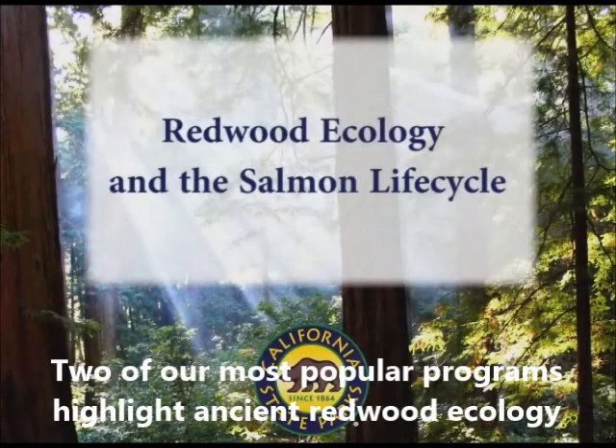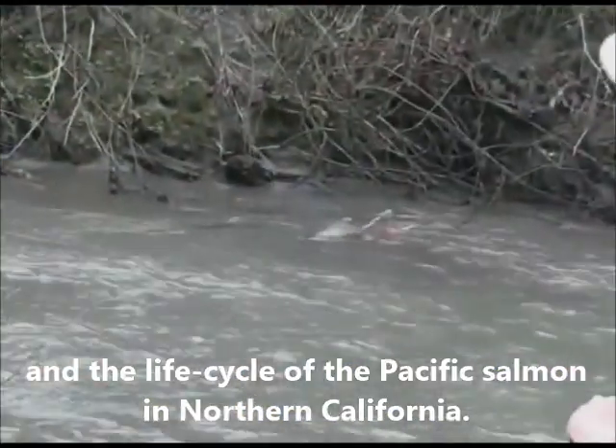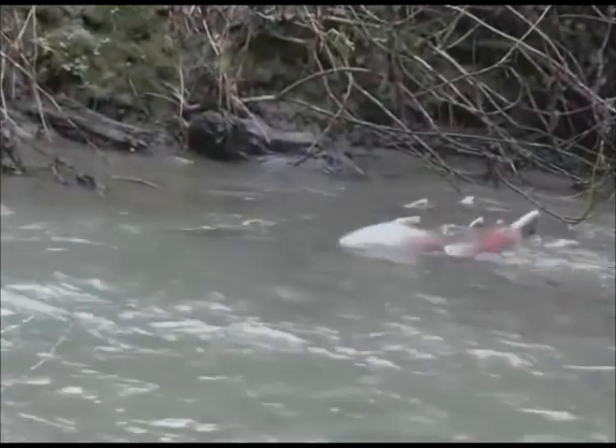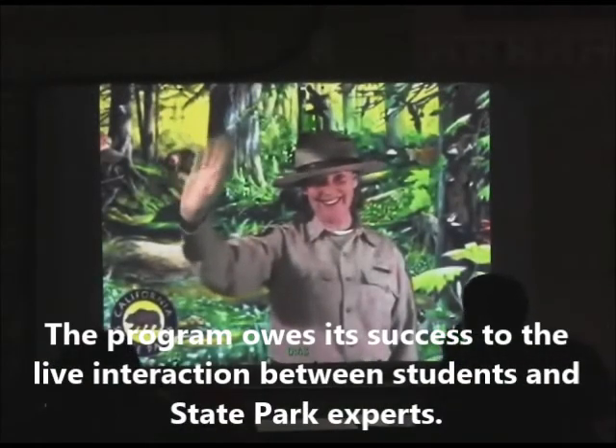Two of our most popular programs highlight ancient redwood ecology and the life cycle of the Pacific salmon in Northern California. The program owes its success to the live interaction between students and state park experts.